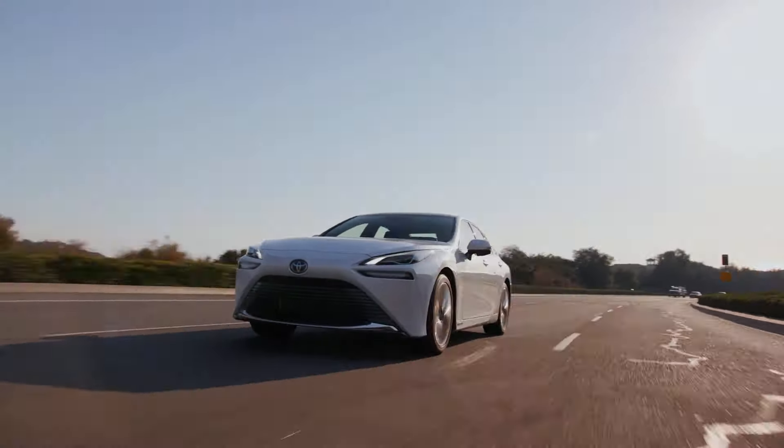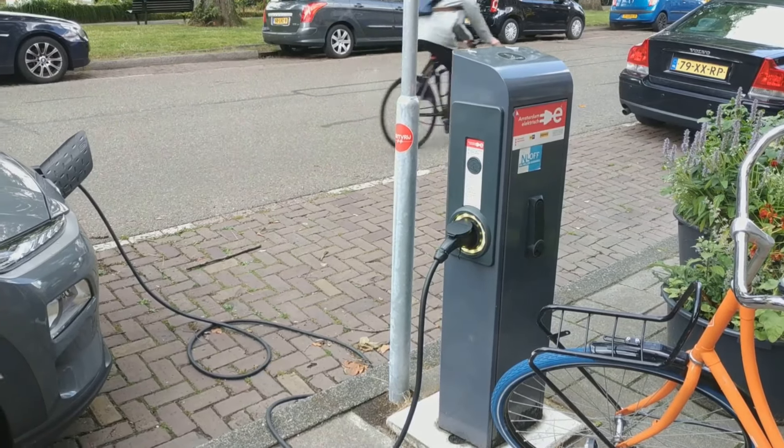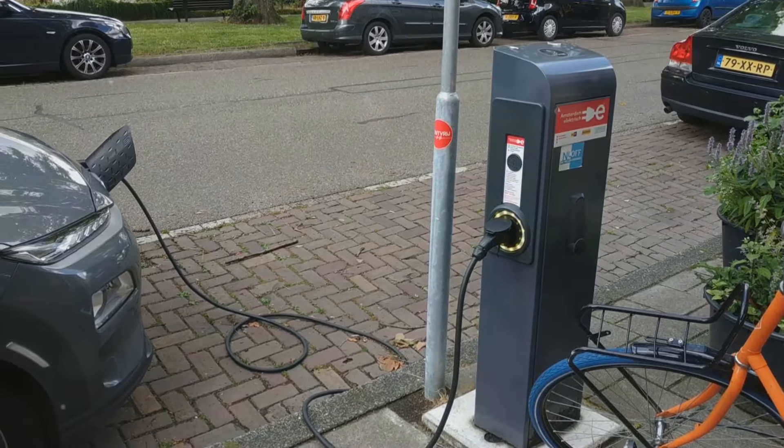The automotive industry is facing a huge challenge. For over a century we've relied on gasoline and diesel, but the environmental impact has been devastating — air pollution, climate change, and the depletion of natural resources. Even though battery electric cars are a step in the right direction, they come with their own issues, like long charging times, limited range, and not to mention fires.